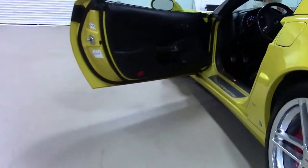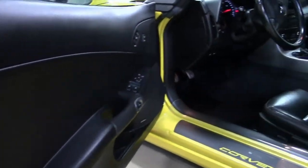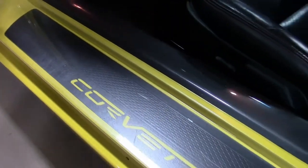This yellow Z06 is also reminiscent of the race team, as all those cars are yellow as well. Wearing a set of Michelin Pilot Sports.